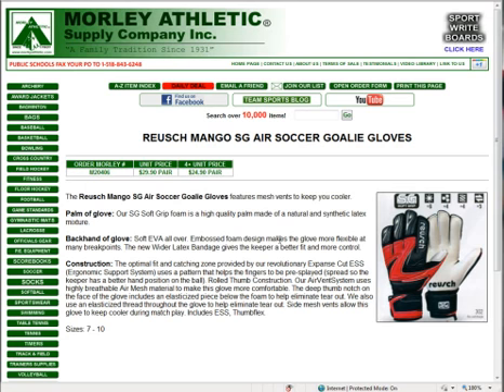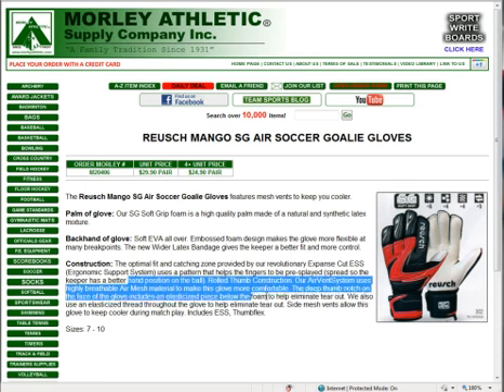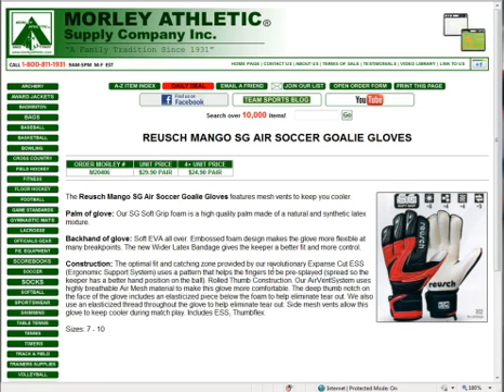The palm of the glove is the Royce patented SG Soft Grip Foam — a real high-quality palm made from an all-natural and synthetic latex mixture. It's something that's going to last a little longer than a lot of other gloves and still offer really good grip. It also offers mesh vents to keep you cooler, along with all the construction features included in the better Royce gloves. At $29.90 a pair, it's a great value.